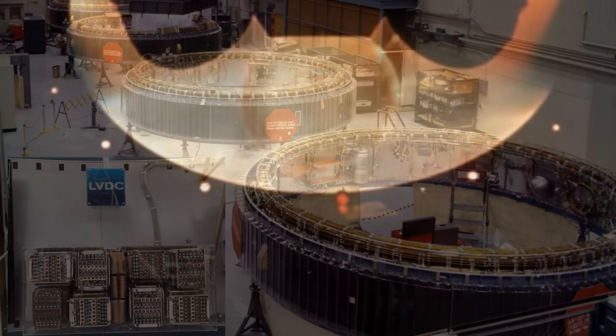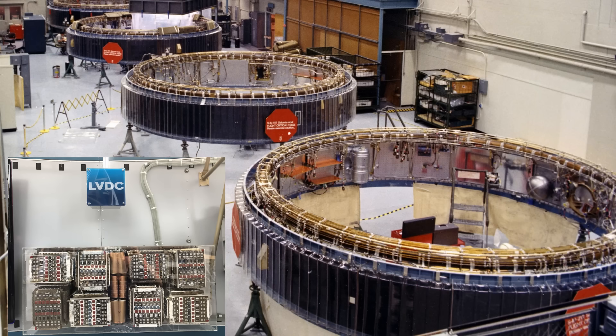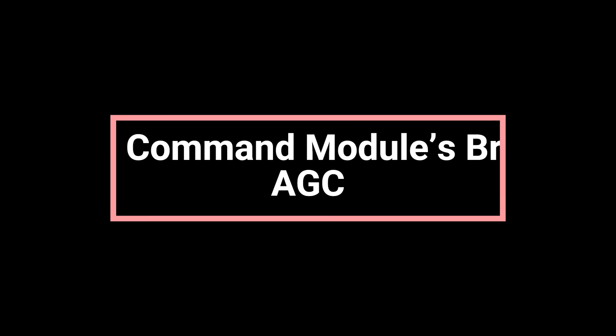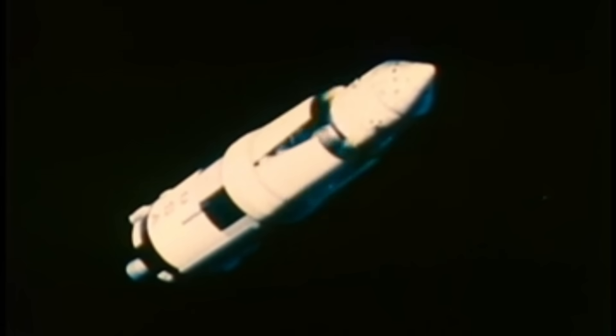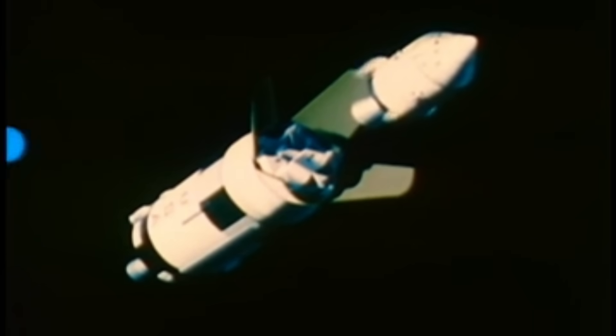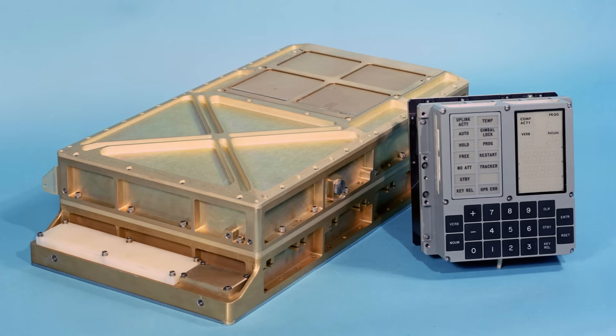From the instant of ignition to Earth orbit insertion, and through the translunar injection burn that sent Apollo toward the Moon, the LVDC was the silent pilot of the Saturn V. When the third stage finally shut down, its job was done. The spacecraft was free, coasting toward the Moon, and the rocket's brain could rest. Once the Saturn V's job was complete, control passed to a new kind of computer, smaller, faster, and far more personal. Inside the command module, a compact gray box with glowing green numbers became the astronaut's most trusted companion, the Apollo Guidance Computer, or AGC.